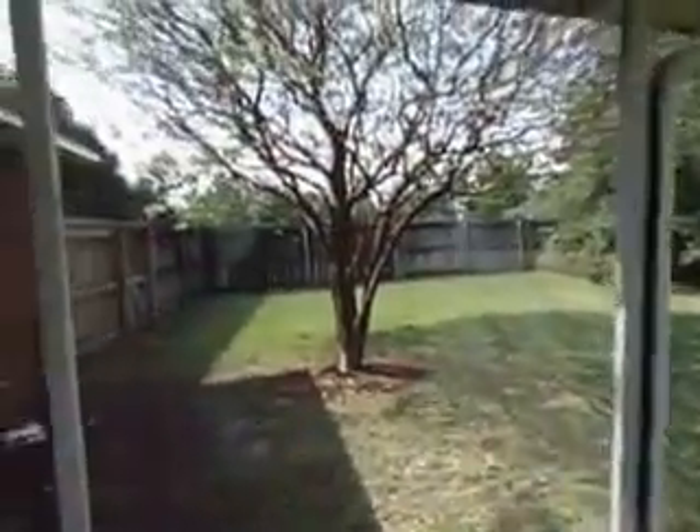The backyard has a sunroom. It is fenced in on two sides — actually, I'll have to look better. I wonder if that fence back there belongs to this property.